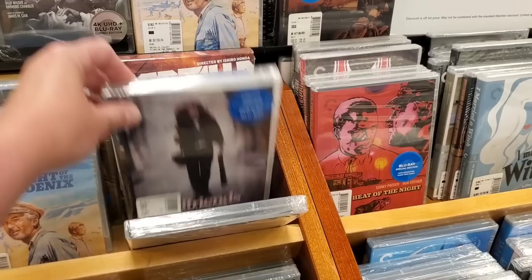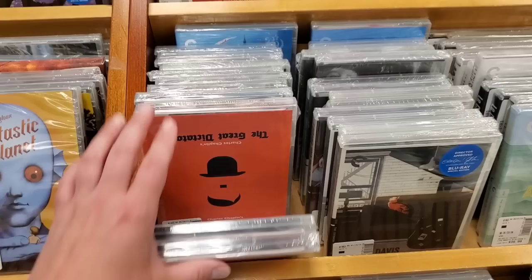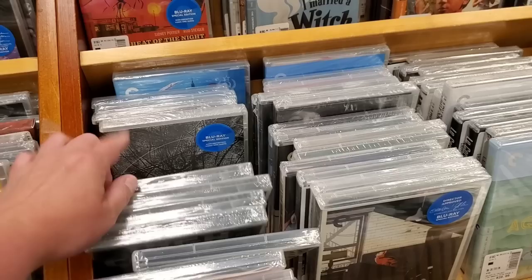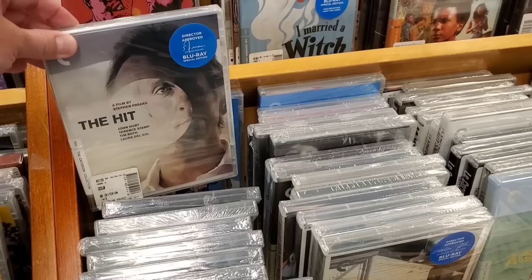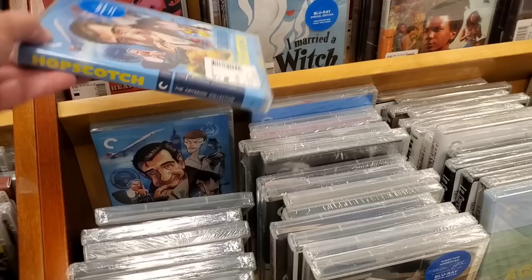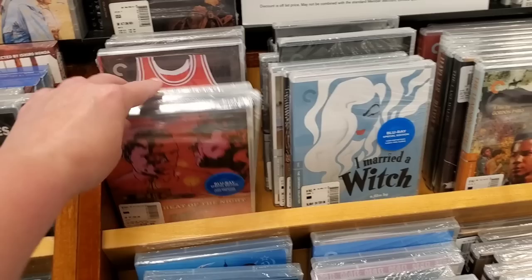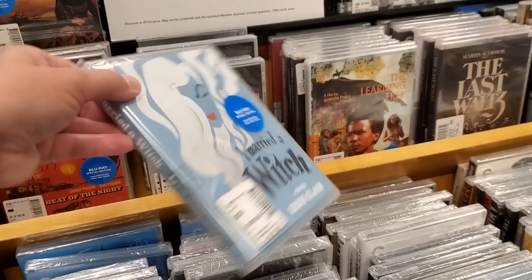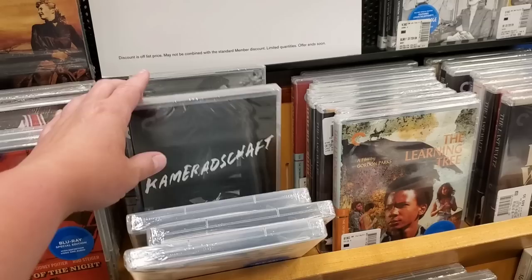Someone told me I should get Godzilla — is today that day? Grand Budapest Hotel, plenty of copies. The Great Dictator. Hi Sierra, plenty of copies. History is Made at Night, The Hit — never seen or heard of that one. Hopscotch — don't remember that one either. In the Heat of the Night — absolutely, that's a must-get for anyone. I Married a Witch — apparently it's really good.